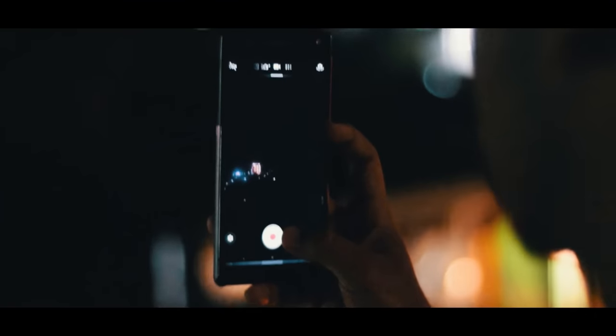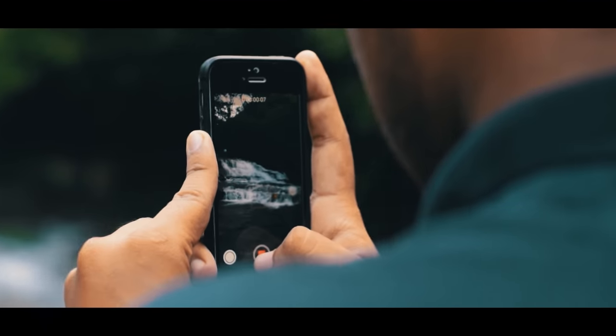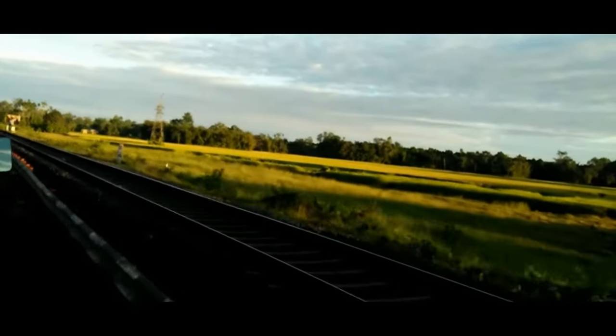As a beginner, where would you get all the clips to practice editing? For me, I used to shoot my own clips on my phone, which was very low quality and also took up a lot of time. But luckily nowadays you can start right away with high quality footage, which is where today's sponsor can help you out.